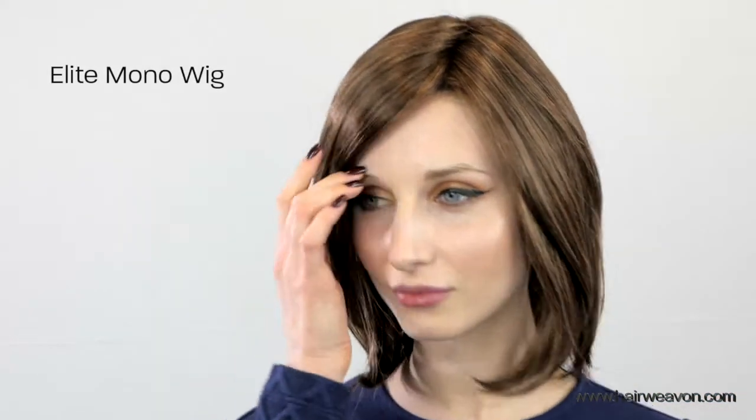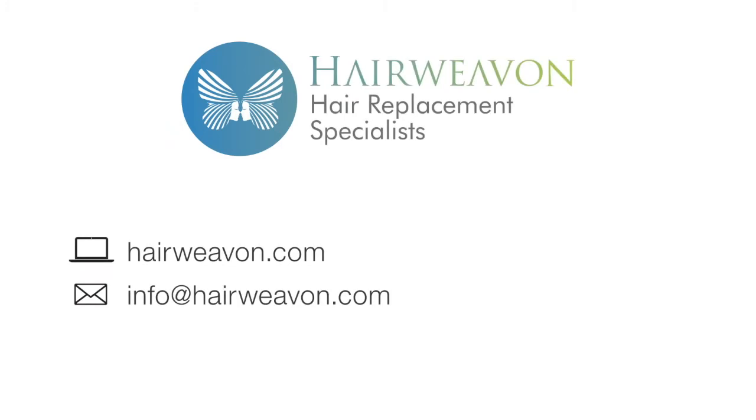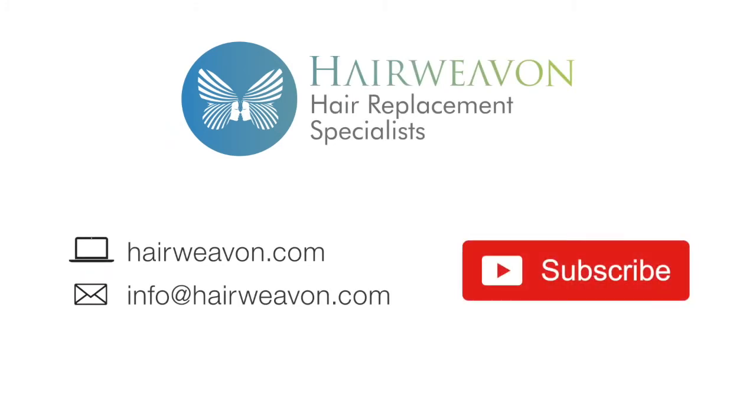This lovely Elite Wig is available to buy at HairWeaver.com. Be sure to subscribe for the latest trends in wigs and hair replacement systems.